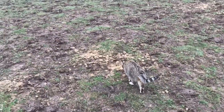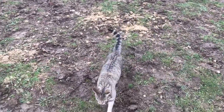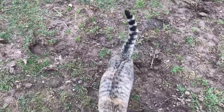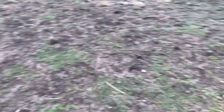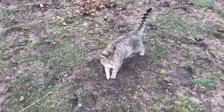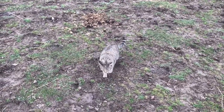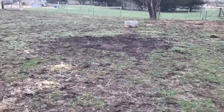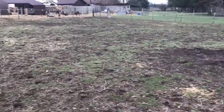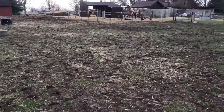Everybody say hi to Cleo — that's the farm cat. She does a pretty good job keeping the mice under control around here, doesn't bother the chickens too much. The only problem we have with her is she does seem to go after the wild rabbits a lot, which we don't like because we like seeing the rabbits around the farm, but I'm not sure how to break her of that. She does catch the mice though — she's good in the barn. Anyhow, you guys have a good day, and remember, it's always a good day on the farm. Thanks a lot, bye.